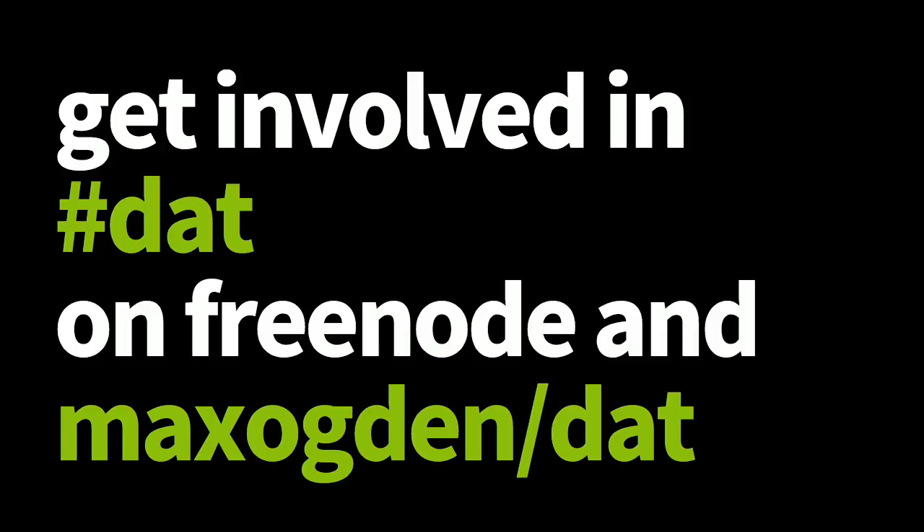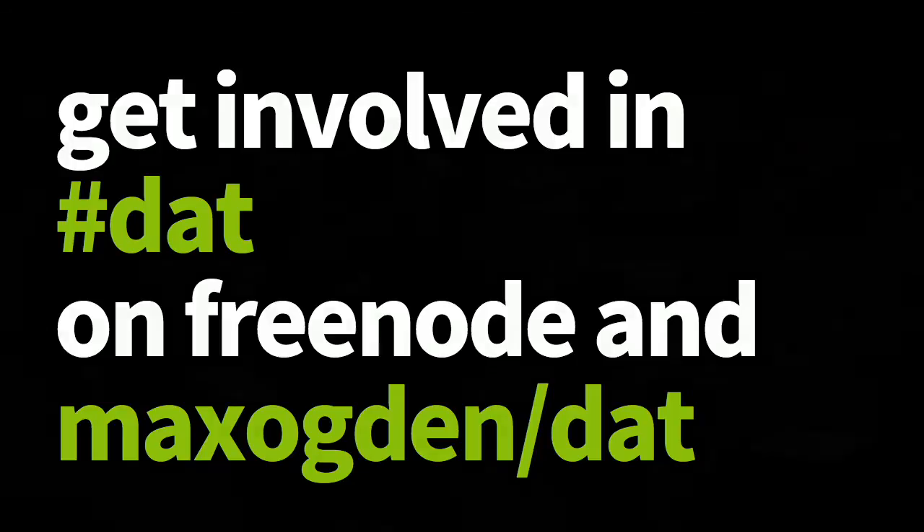Thank you very much. Thanks Max — from astronomy to Ebola to the human genome. I'm sure we can get a couple of questions on open data science sets.